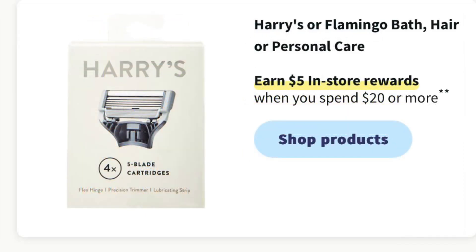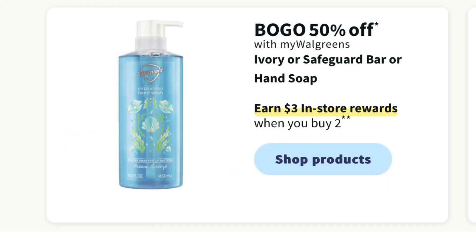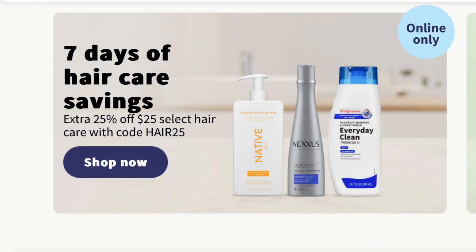Harry's or Flamingo bath, hair, and personal care is going to earn $5 in register rewards when you spend $20 or more. Olay Body Wash, the fancy kind that's usually around $12.99, is buy one get one half off and you'll earn $3 in register rewards when you buy two. Safeguard or Ivory hand or bar soap is going to be buy one get one half off and you'll get $3 in register rewards when you buy two. Tresemmé or Love Beauty Planet hair care is going to be $6 to $7 and we'll earn $5 in register rewards when we buy two. Pantene is going to be priced $5 to $10 and we'll earn $4 in register rewards when we buy two. There's also an online deal for hair care where you get an extra 25% off when you spend $25 with the code HAIR25.